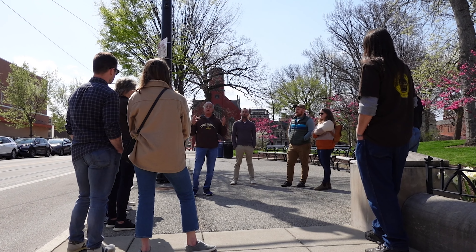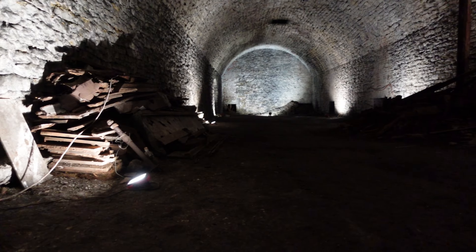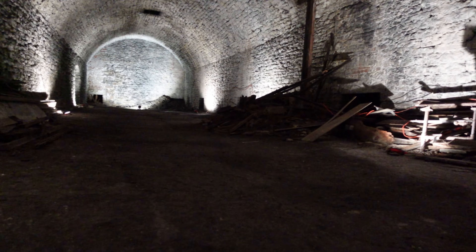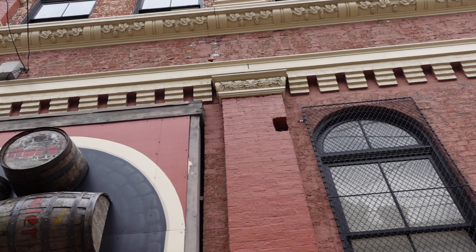Discover amazing architectural landmarks and hidden historical gems. The Brewing Heritage Trail offers a variety of historic tours, all visiting 19th century underground lagering cellars and including a complimentary beer at a local taproom. Interested in historic brewery architecture?